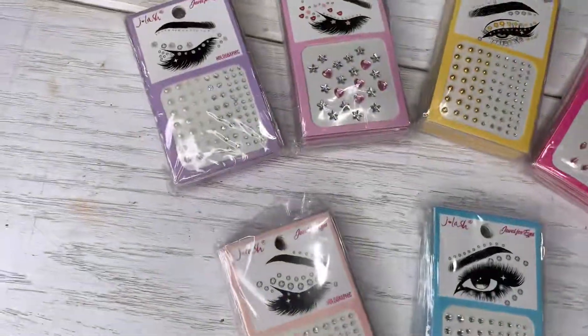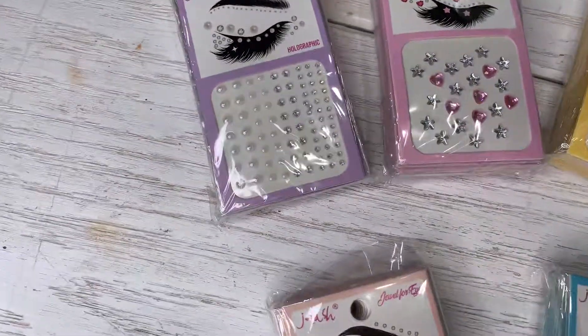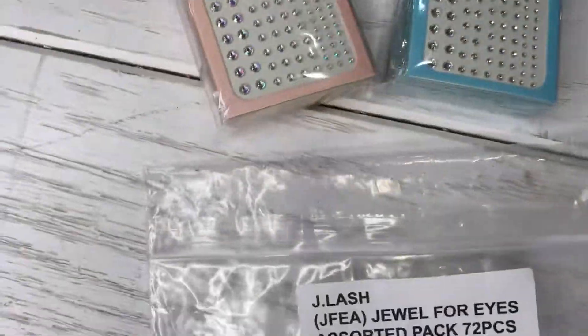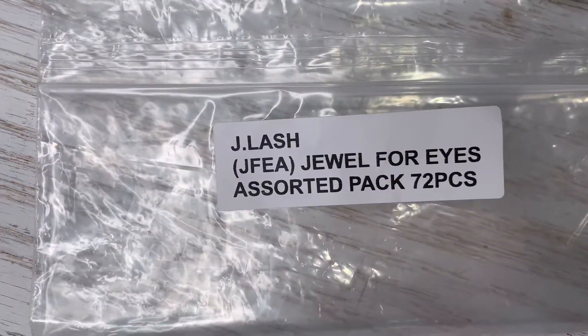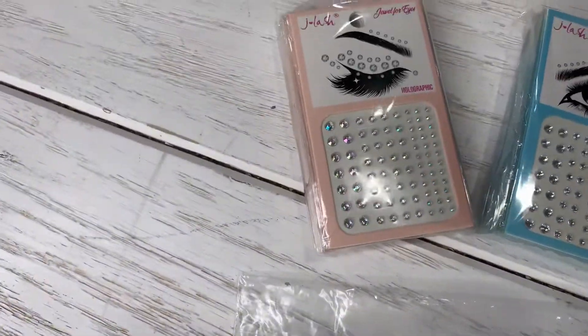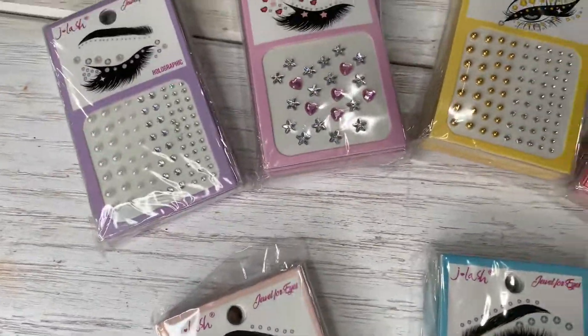Hello Jose Makeup Family! Welcome again to our channel. Today I'm here to show you this beautiful product from J Lash Cosmetics. It's a Jewel for Eyes assorted pack that includes 72 pieces in total.